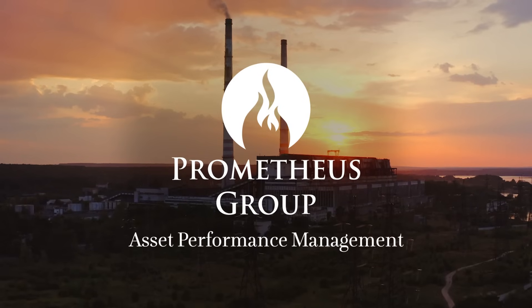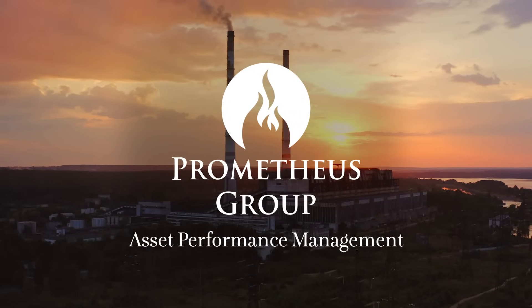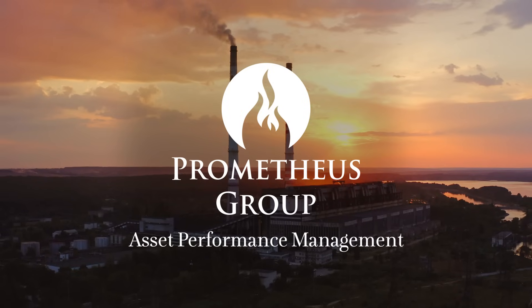Prometheus APM. Predictive maintenance made simple.